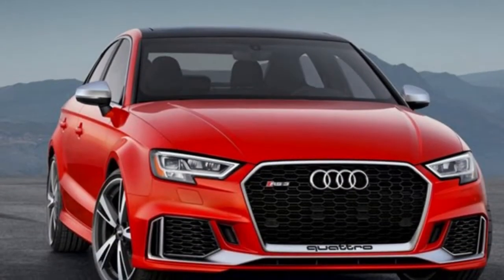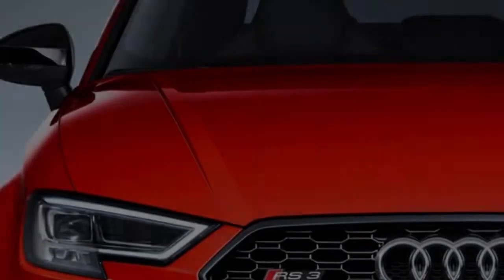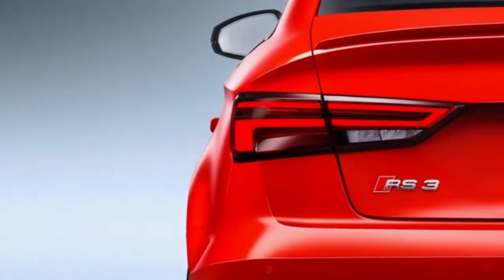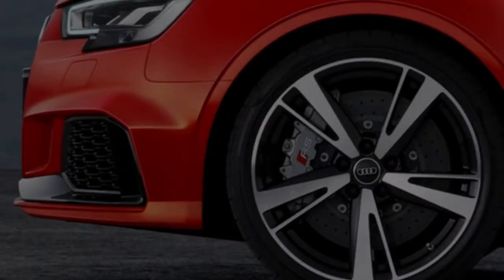The Audi RS 3 sedan brings a feeling of motorsport heritage to the cockpit, fusing performance and elegance to create a driver-oriented environment where the rush of the track meets the comfort of the road.